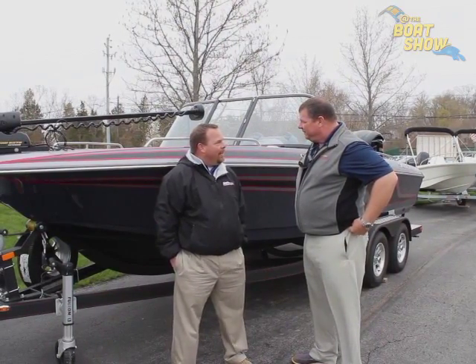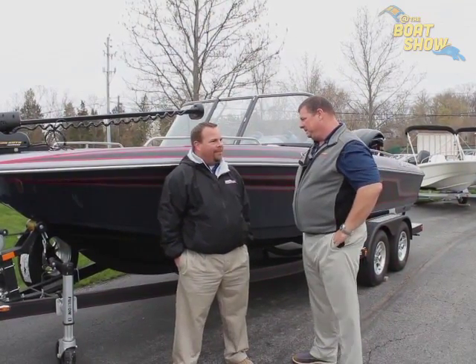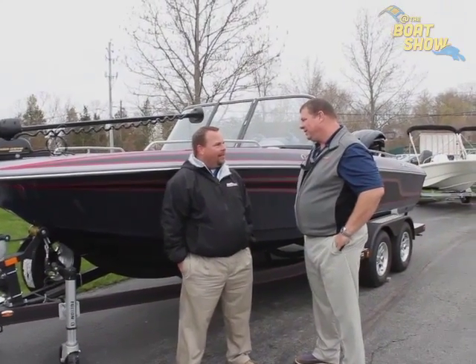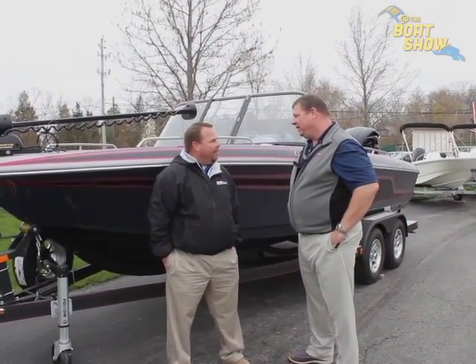Skeeter — they've been around since 1948. They started out as the first manufacturer of bass boats. Then about in the mid-90s, they started out with a deep walleye boat.